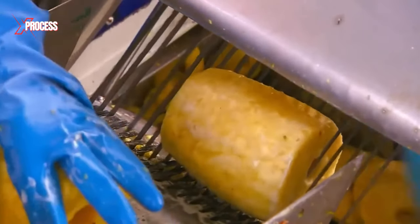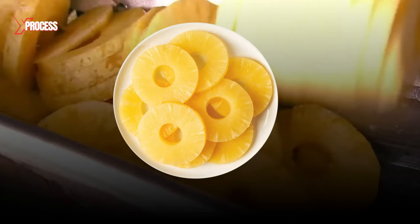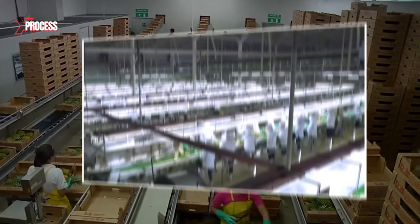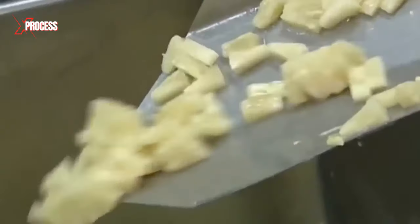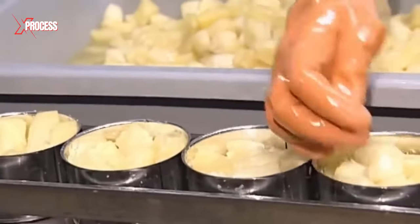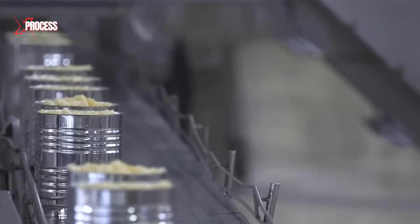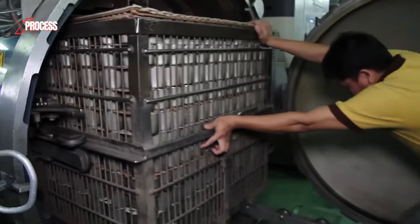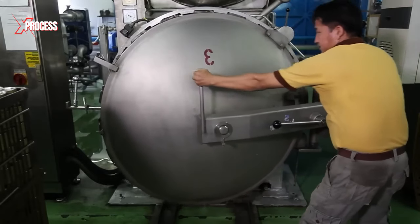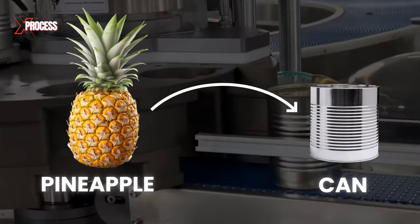Once peeled, pineapples move to a slicing machine that produces slices slightly thicker than a centimeter, averaging about seven slices per pineapple. Workers check the fruit for any residual skin, and another machine cuts them into smaller pieces. The ripest and therefore sweetest pulp goes directly into the can. Pineapple pieces are evenly placed in cans, leaving adequate space for the covering liquid. Once filled, cans are tightly sealed to prevent contaminants from entering, then go through a heating process in autoclaves to sterilize and ensure long-term preservation. From fresh fruit to can, the entire process takes only 20 minutes.